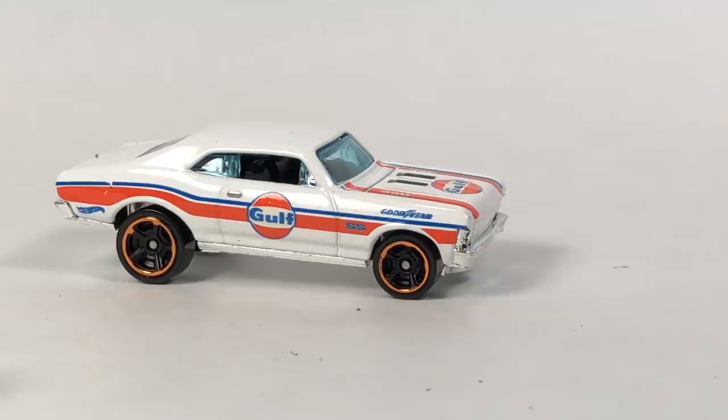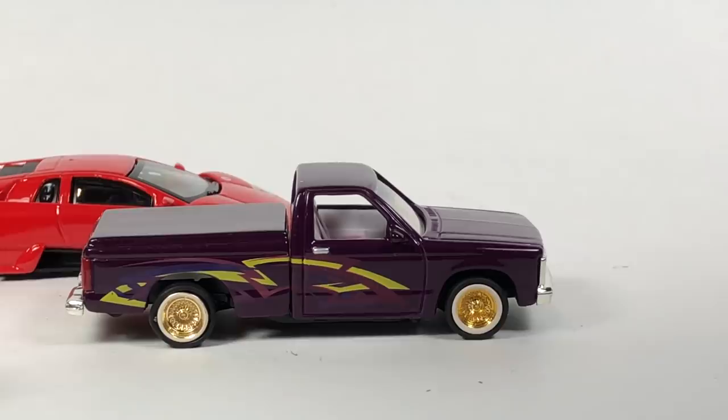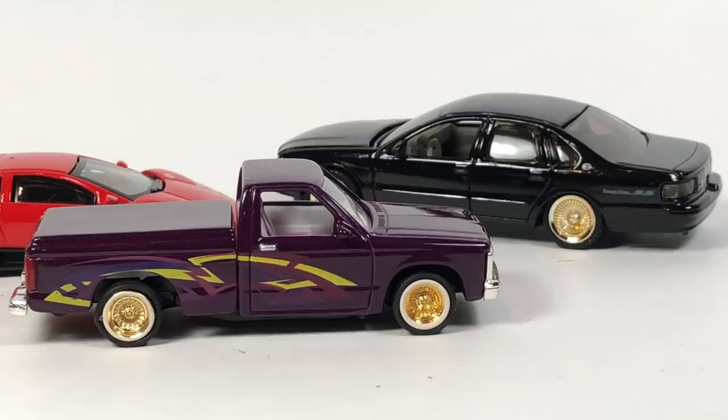That's going to pretty much be it for the video. My favorite car is probably this Lambo, but I was super stoked to score a bunch of these lowriders — they're just very, very cool. My top three for the video today are probably the Lambo, the lowriders, and the Auto World Mustang GT — I'd been waiting to get that one for way too long and finally got it. Pretty awesome — have a great week!